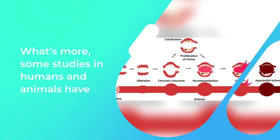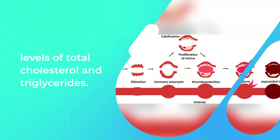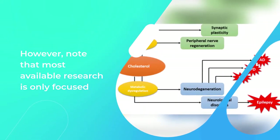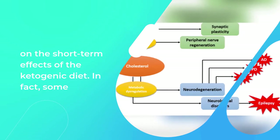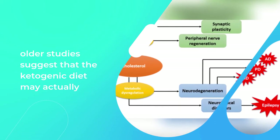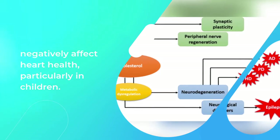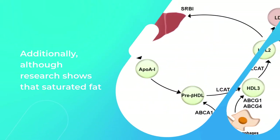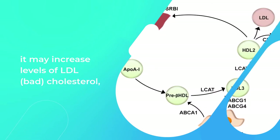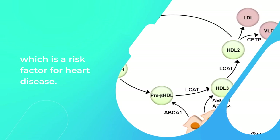Some studies in humans and animals have also found that the ketogenic diet could reduce levels of total cholesterol and triglycerides. However, note that most available research is only focused on the short-term effects of the ketogenic diet. Some older studies suggest the ketogenic diet may negatively affect heart health, particularly in children. Although research shows that saturated fat intake is not directly linked to higher heart disease risk, it may increase levels of LDL (bad) cholesterol, which is a risk factor for heart disease.